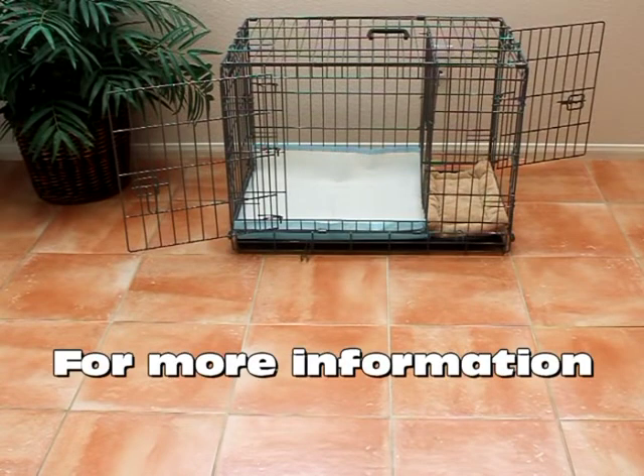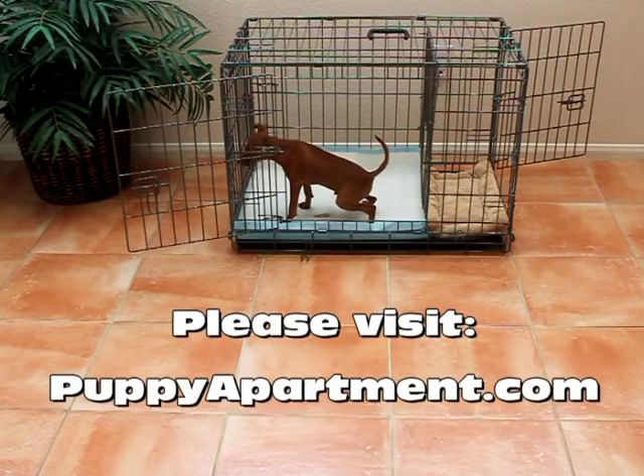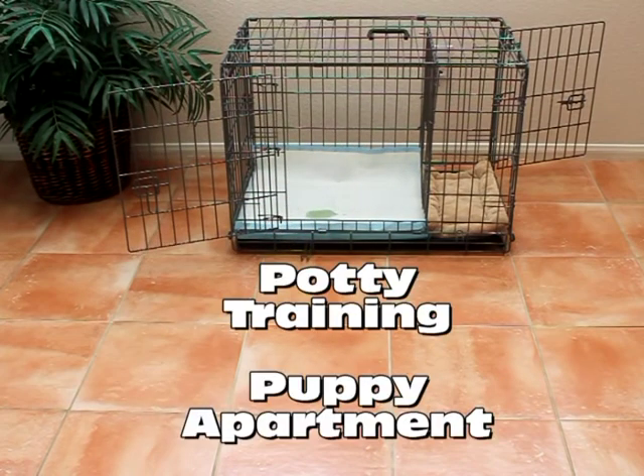Now it's your turn to share with your puppy the product that has revolutionized how modern puppies are potty trained. Now you and your puppy can relax and enjoy life together, thanks to the Potty Training Puppy Apartment.